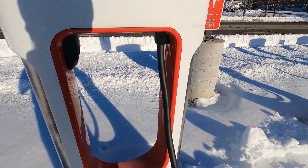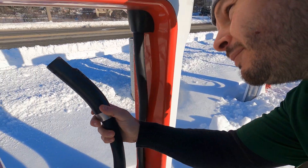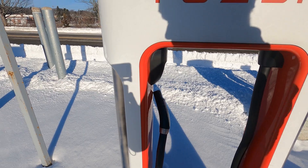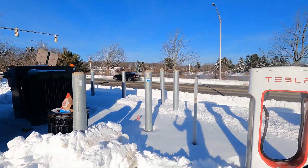These stations look a little tired and beat up. That one is full of snow — got snowed on, I don't think that's malicious. This is one of the older Tesla sites. It's 150 kilowatts and has eight stalls, which is pretty standard for Tesla. This one does have a trash can, which is good.